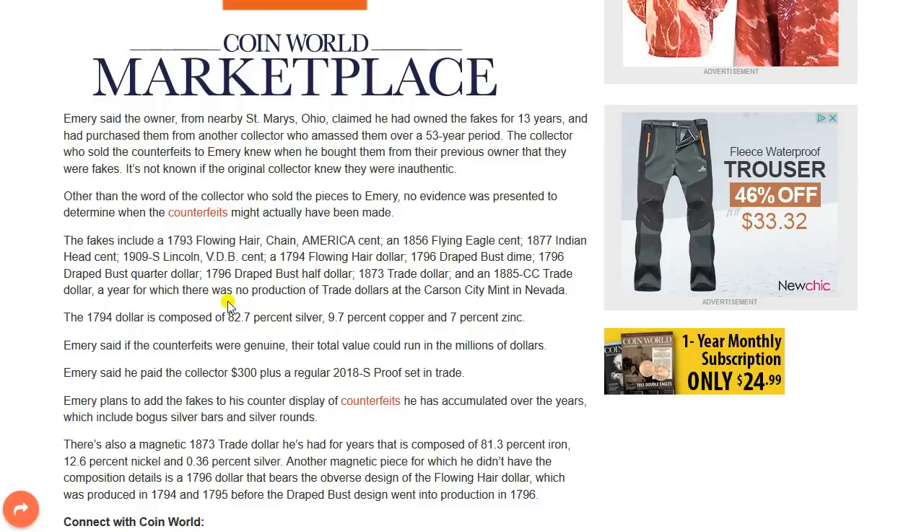The fakes include a 1793 flowing hair chain America cent, an 1856 Flying Eagle cent — that's a pretty pricey coin — an 1877 Indian Head cent, a 1909-S Lincoln VDB cent — another very pricey coin — a 1794 flowing hair dollar, a 1796 drape bust dime, a 1796 drape bust quarter dollar — very expensive coins if they were genuine — a 1796 drape bust half dollar, an 1873 trade dollar, and an 1885 CC trade dollar, a year for which there was no production of trade dollars at the Carson City Mint in Nevada.